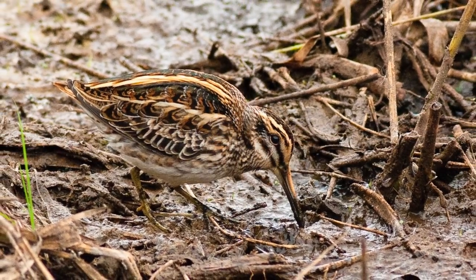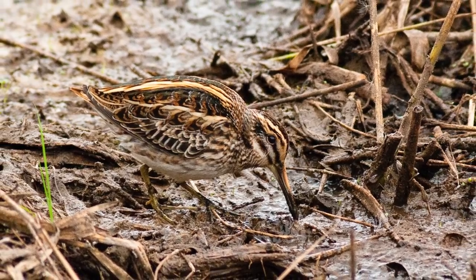For most of us, though, we have to be content with the sudden sight of a Jack Snipe as it is flushed from the ground in front of us. Both these species flush, and the way that they do so differs, and this can be a key identification feature. Jack Snipe habitually wait until the very last moment before flushing silently right in front of your feet.